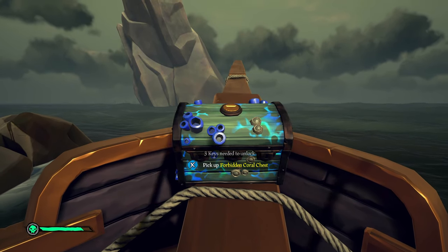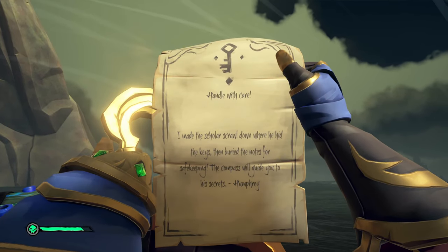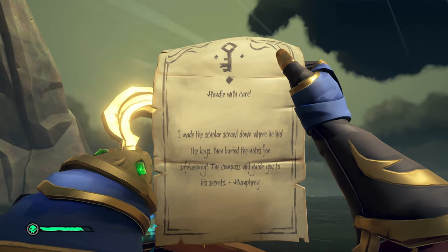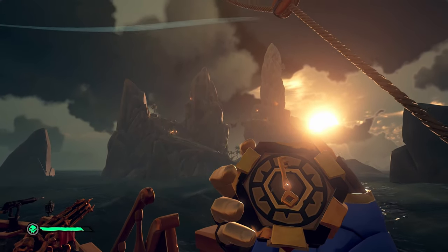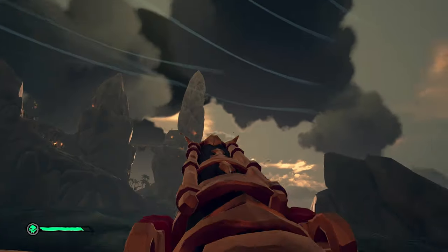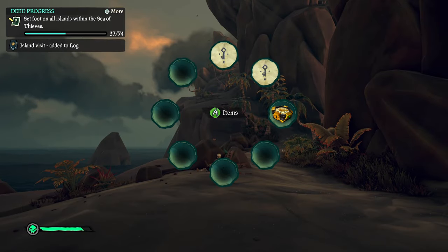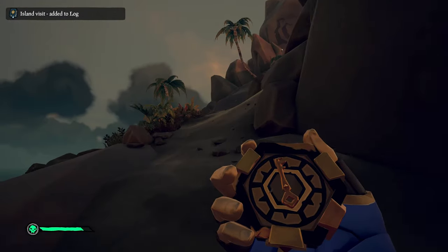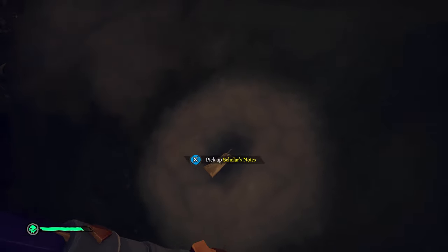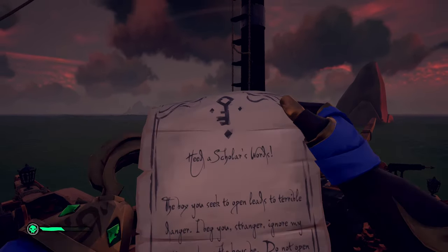Once you have that chest, you'll notice it needs three keys to unlock, so you're going to have to carry this chest for the remainder of the voyage. Make sure you keep it — do not lose it. You'll also get another note from Humphrey saying he hid a scholar scroll, and now the compass is going to lead you to that. Follow your golden wayfarer compass again — it'll point like Jack Sparrow's compass to your heart's desire. This one took me to Crooked Mast, and again follow that compass until it spins in circles, then dig to find the Scholar's Notes.